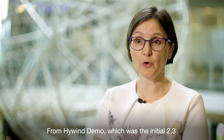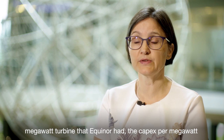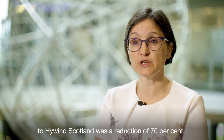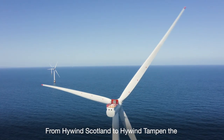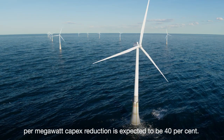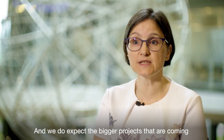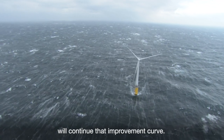From Hywind Demo, which was the initial 2.3 megawatt turbine that Equinor had, the capex per megawatt to Hywind Scotland was a reduction of 70%. From Hywind Scotland to Hywind Tampen, the per megawatt capex reduction is expected to be 40%. And we do expect the bigger projects that are coming will continue that improvement curve.